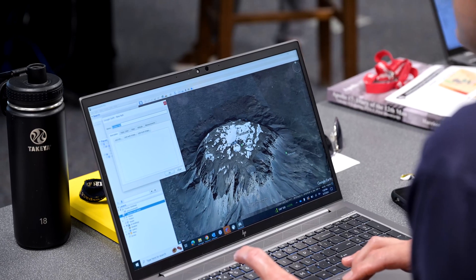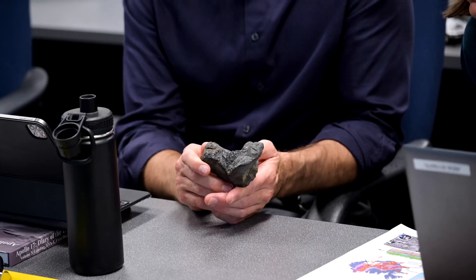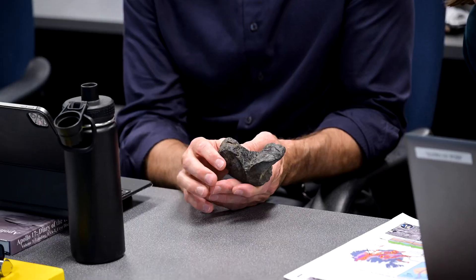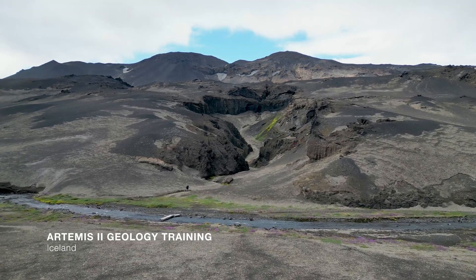You're going to see a future that's just like this — exactly like this. First you observe, and then you can start making interpretations. You guys are scientists at this point. We plan several different field trips to locations with lunar relevance, where they can start to put that classroom knowledge to work.